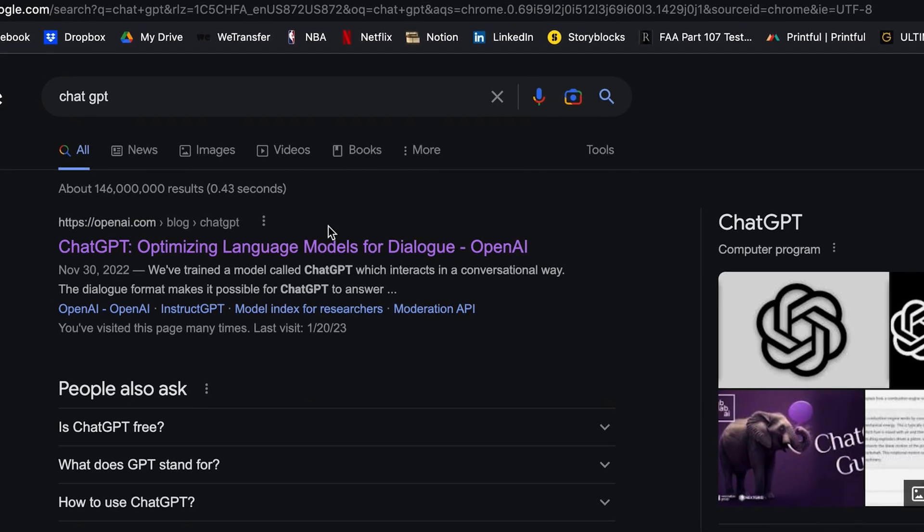ChatGPT can help generate script ideas, help write dialogue, and even assist in character development. To use it for scriptwriting, you could start by providing it with a prompt — like a general idea for a story or a specific scene you want to write. ChatGPT will then generate text based on that prompt, giving you a rough draft or a starting point for your script. You can also use it to write dialogue for specific characters by giving it personality traits and information about that character.